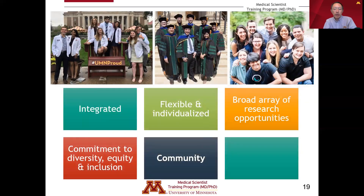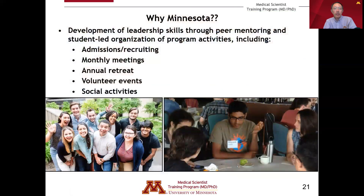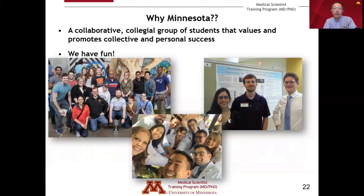Community is another important component of the MD-PhD program at the University of Minnesota. We have developed opportunities for students to develop leadership skills through peer mentoring and student-led organization of program activities. These include extensive involvement in our admissions and recruiting process, MSTP monthly meetings organized by students, our annual retreat, volunteer events in the community, and social activities. We have a very collaborative, collegial group of students that value and promote collective as well as personal success. Although MD-PhD training is rigorous and challenging, our students also manage to have a lot of fun while pursuing this training pathway.